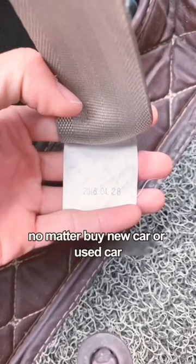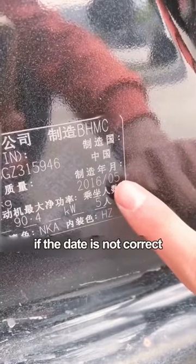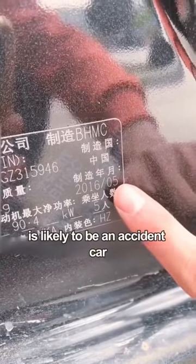Third, no matter if you buy a new car or a used car, you must look at the production date on the seatbelt. If the date is not correct, it is likely to be an accident car with a replaced seatbelt.